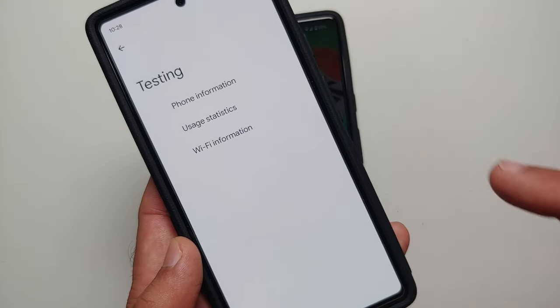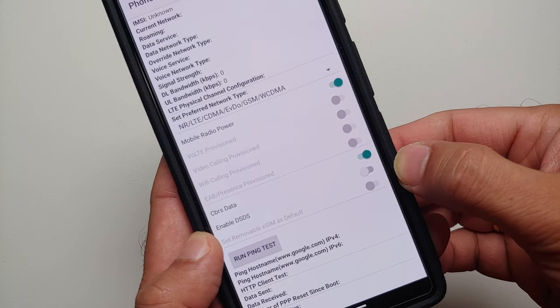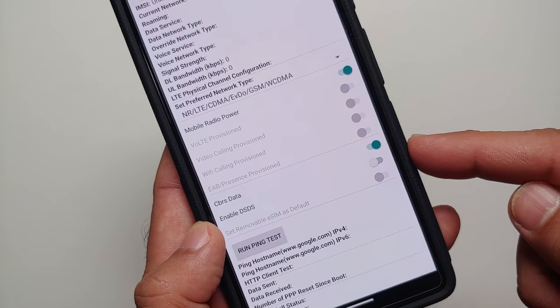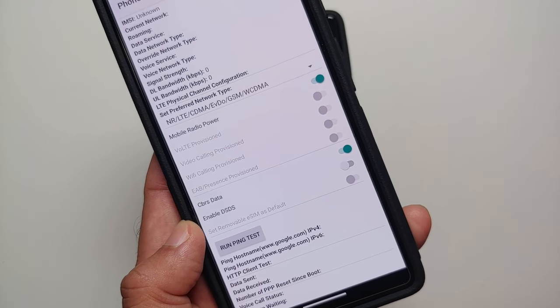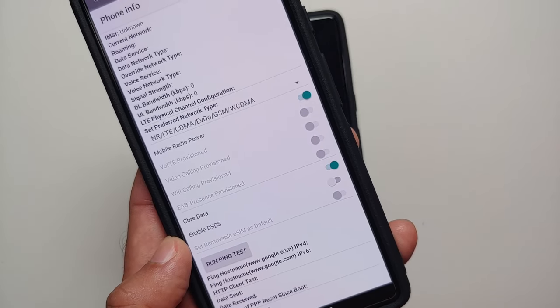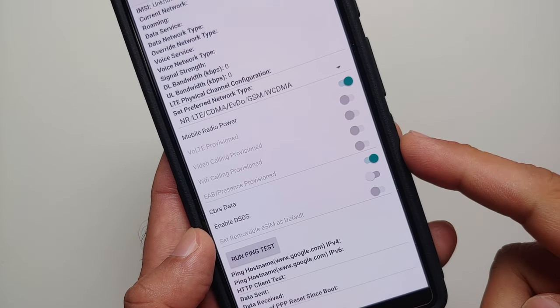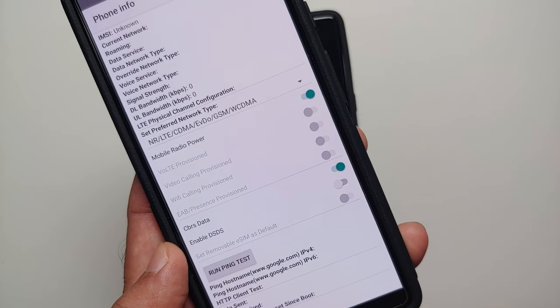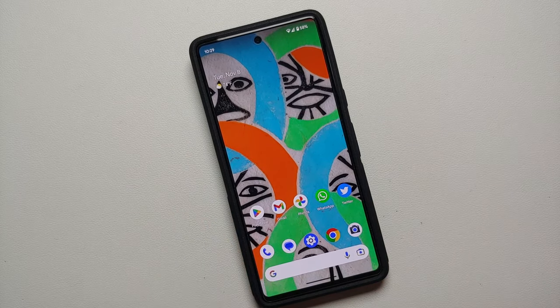Once you enter this code, you will be on a page showing Phone Information, Usage Statistics, and Wi-Fi Information. Go into Phone Information. You will see a toggle that says 'Enable DSDS' — that is Dual SIM Dual Standby. Out of the box this is enabled. Try disabling this toggle and see if it fixes the exclamation mark and network issues. Important: if you have an eSIM, do not try this, because the eSIM is on the second slot and this will disable it. Only do this if you have a physical SIM and do not need a second SIM or eSIM.